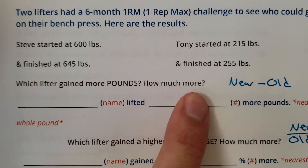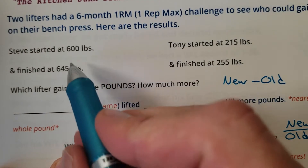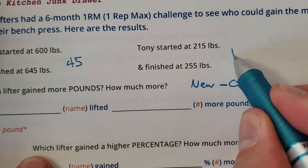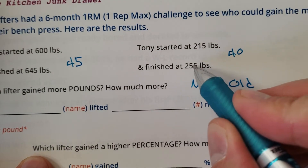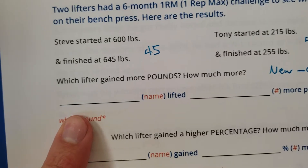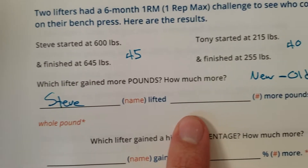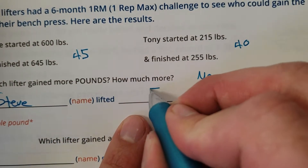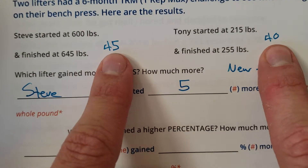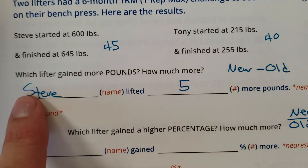Which lifter gained more pounds? Talking about just more pounds, take the new weight minus the old weight. Steve gained 45 pounds, Tony gained 40 pounds — just subtraction, new minus old. So Steve gained more pounds. How many more? He gained five more pounds than Tony did. You need to find their individual gains and then compare: 45 vs. 40, Steve wins by five.